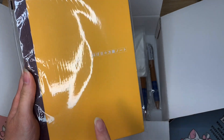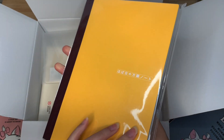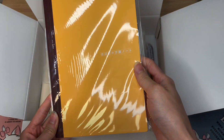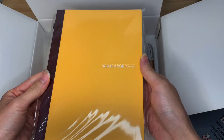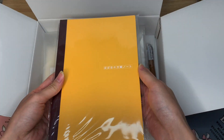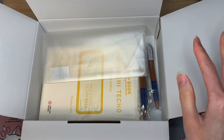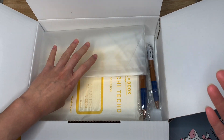I got an A5 version of the notebook — it's just a plain grid notebook with the Tomoe River paper. Everybody's been freaking out because the old Tomoe River — the TR paper — is getting discontinued. If you're in the fountain pen community, then you know. They're not going to be making this quality of paper anymore, and they're switching over next year for Hobonichi. I just wanted to have some because I really like how fountain pens look on it.